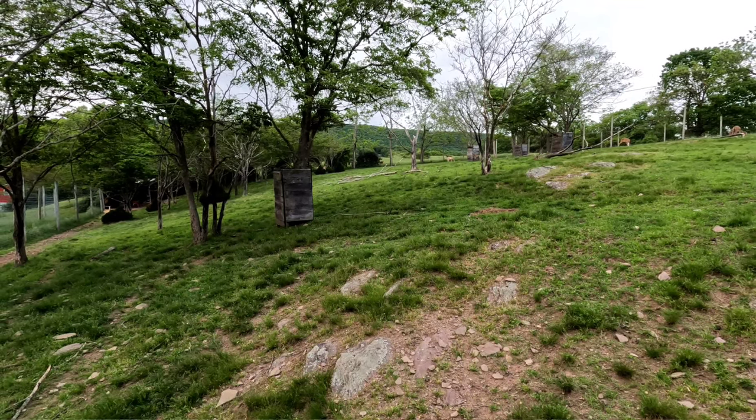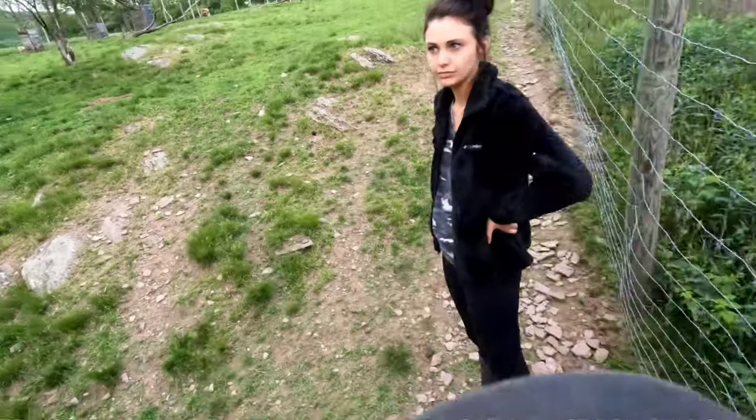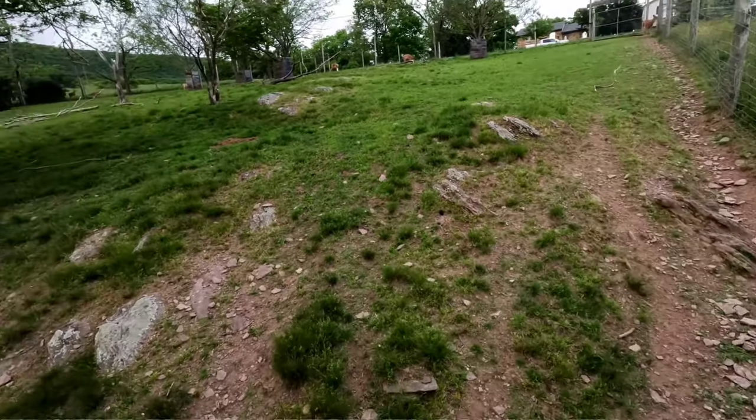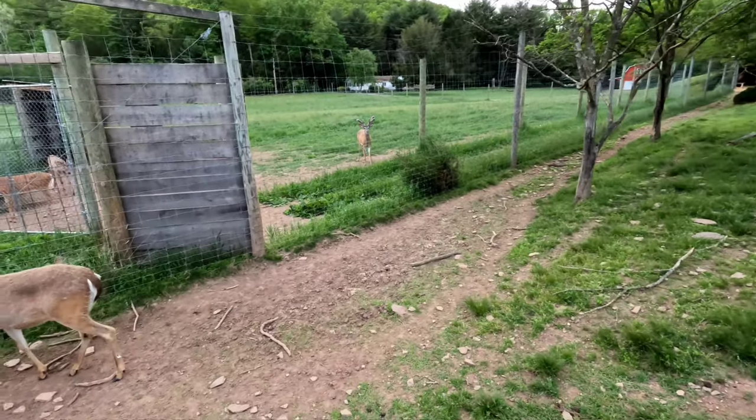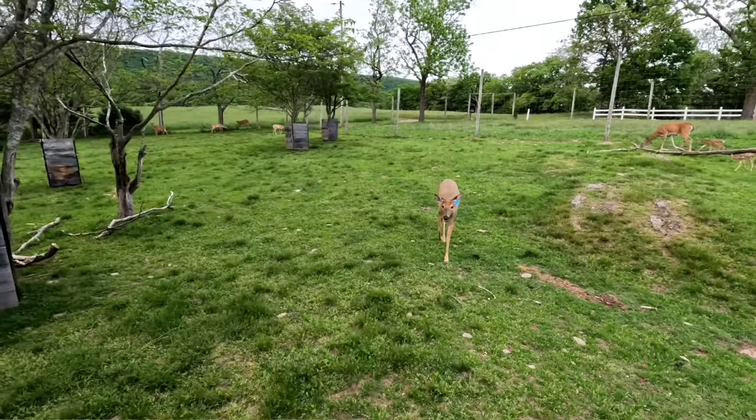I don't know if you guys can see that — right on the other side of that bush there's a wild deer. I know there's bars in there.